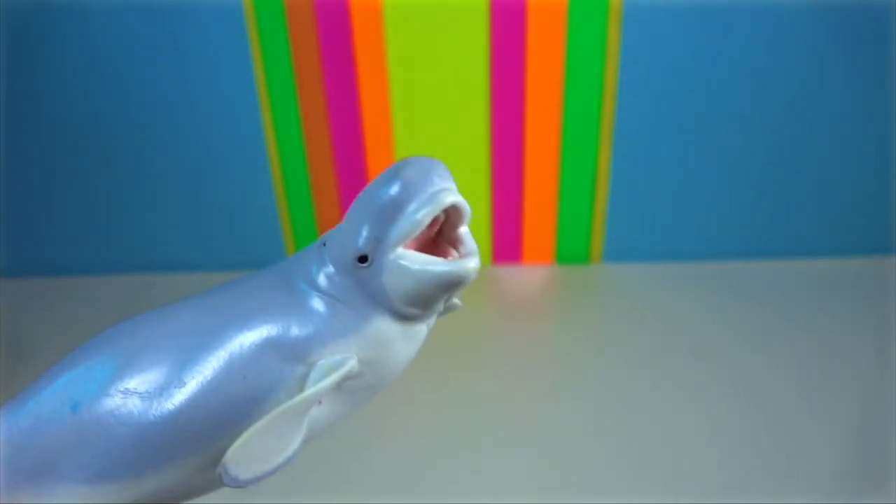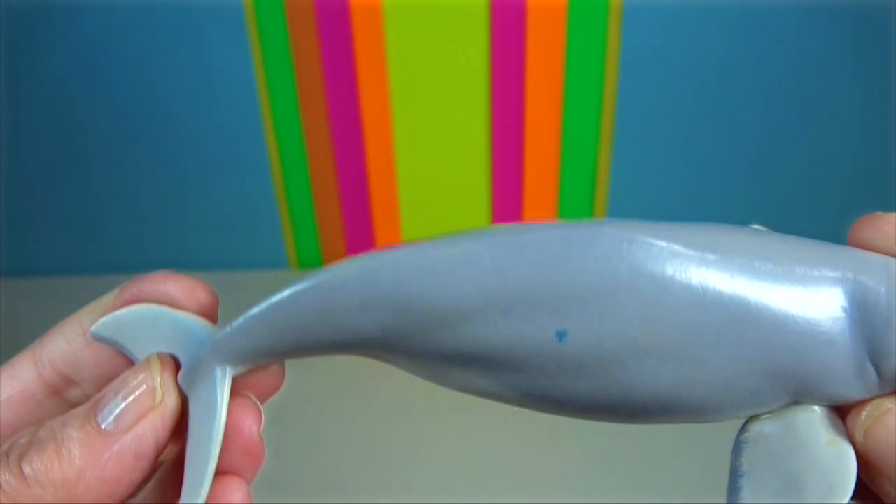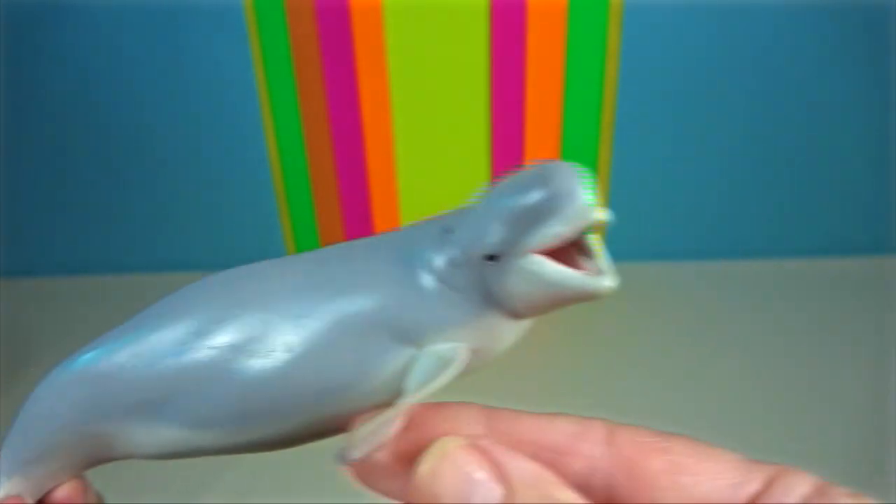Beluga whale. It has adapted to life in the Arctic with its all-white colour and the absence of a dorsal fin, which allows it to swim under ice with ease.